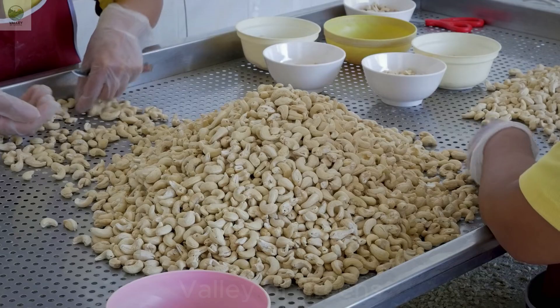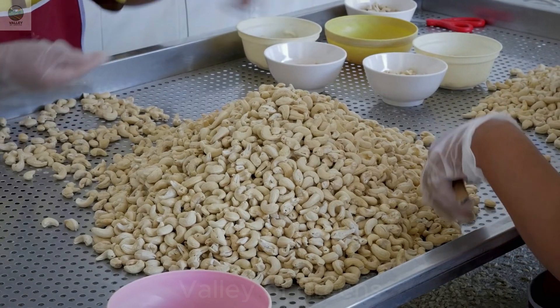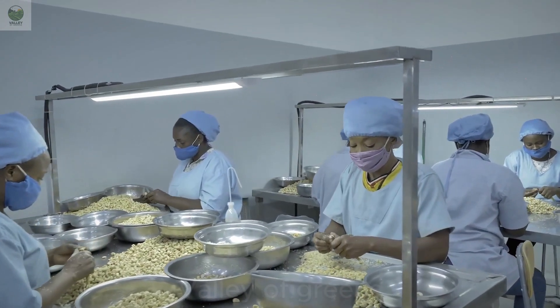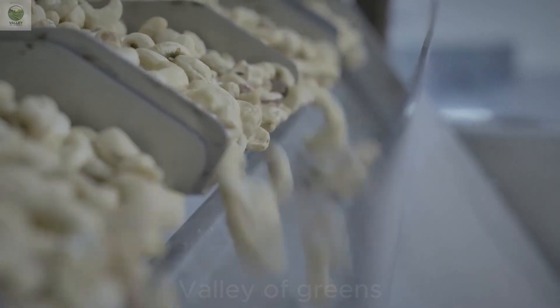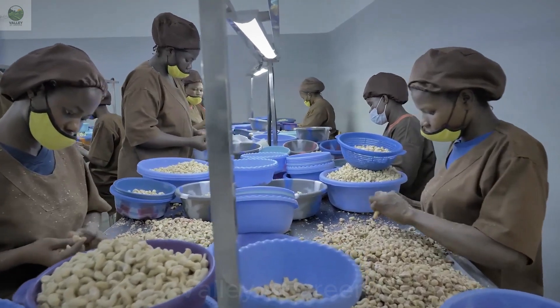Roasting at high temperatures brings out the natural flavors of cashews and ensures they become crunchy. The roasting time and temperature can be adjusted based on the desired flavor and crispness.